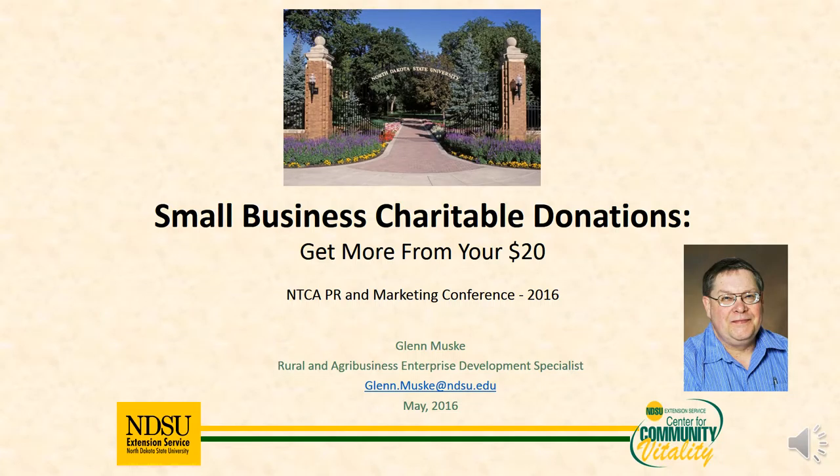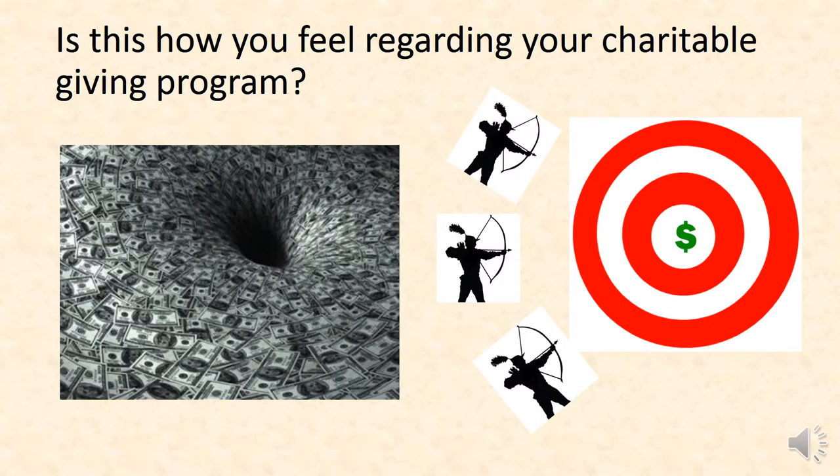Hi, my name is Glenn Muskie and I work with NDSU for the Extension Service. I want to talk with you today briefly about small business charitable donations — or, as it says, getting more from your $20. I recently had a chance to do this presentation for the National Rural Telecommunication Organizations and thought that you might be interested in hearing some of the highlights.